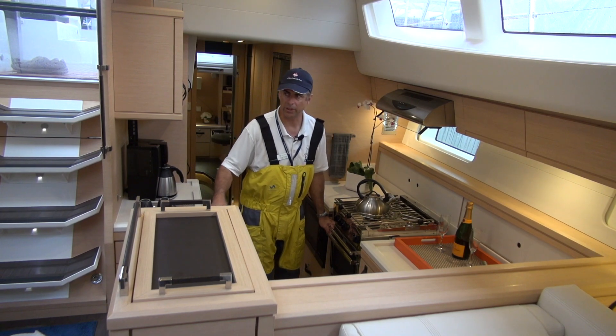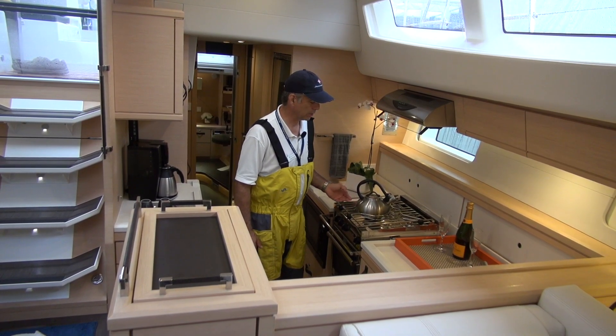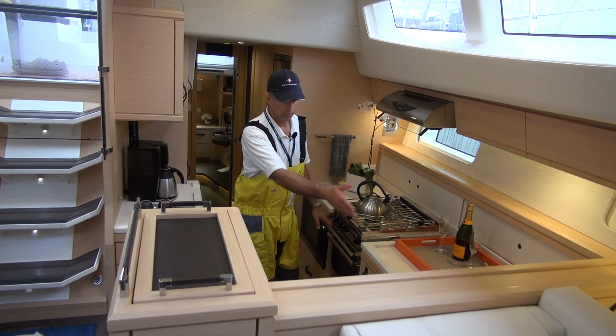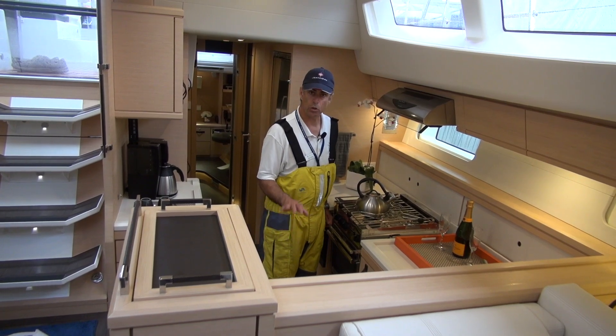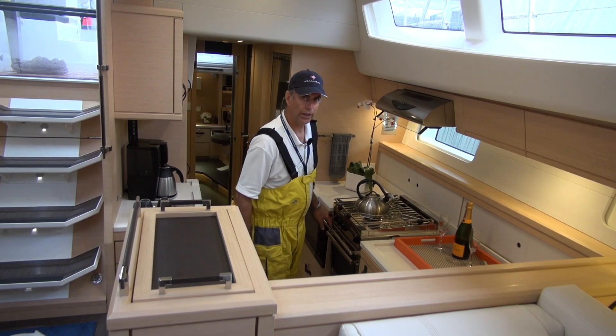I'm right near the companionway. I can see everything. I've got lots of light, a ventilator here, a gimballed stove with the typical holders you would expect. My sinks are here — they're deep, they're not going to splash all over the place even on a drastic heel. I even have a dishwasher if I want to turn that on.